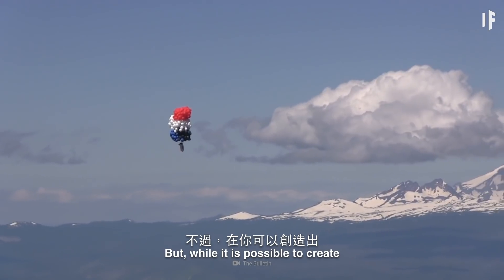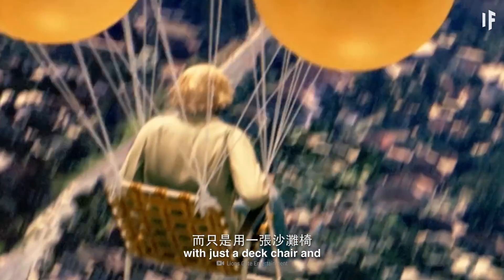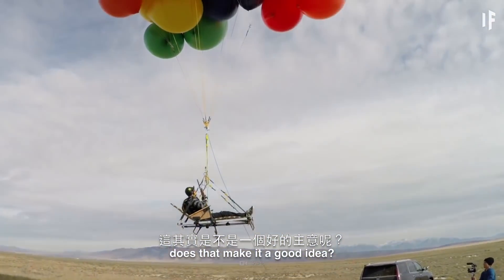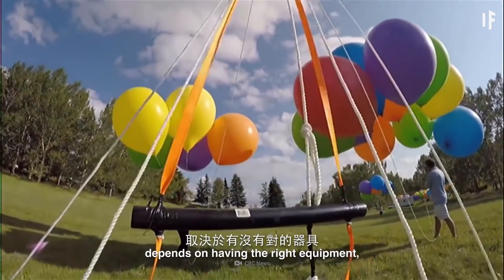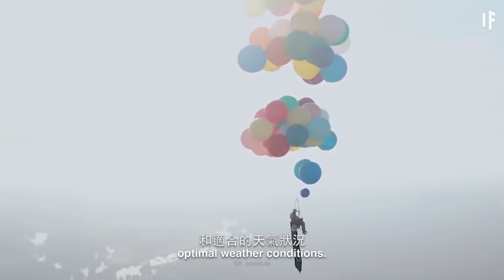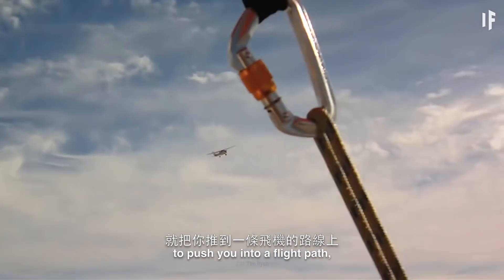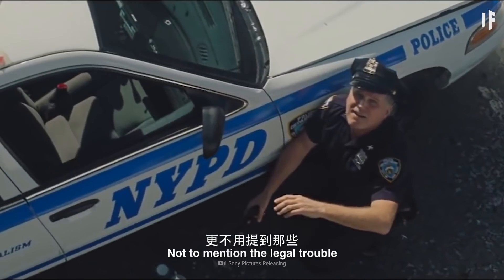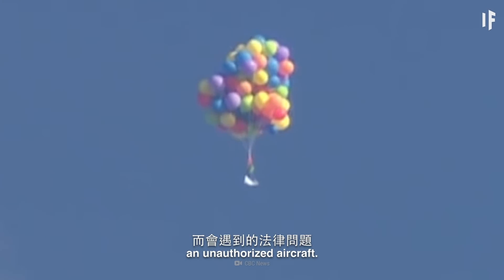Since Larry Walters' maiden voyage by balloon, lots of other people have succeeded in performing similar stunts. But while it is possible to create your own little personal aircraft with just a deck chair and some helium-filled balloons, does that make it a good idea? We don't recommend it. Your success in helium flying depends on having the right equipment, the right amount of balloons, and optimal weather conditions. You wouldn't want a gust of wind to push you into a flight path, or to blow you into some nearby power lines, not to mention the legal trouble you'd find yourself in for dangerously operating an unauthorized aircraft.